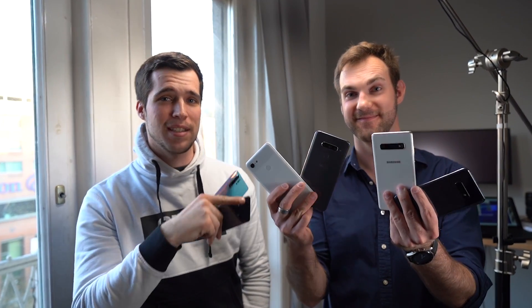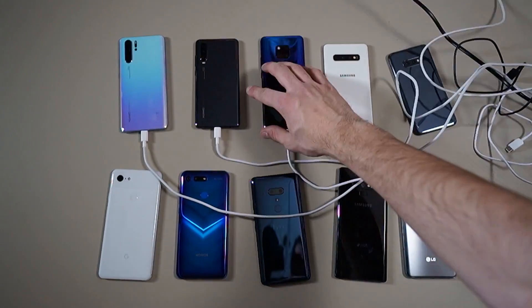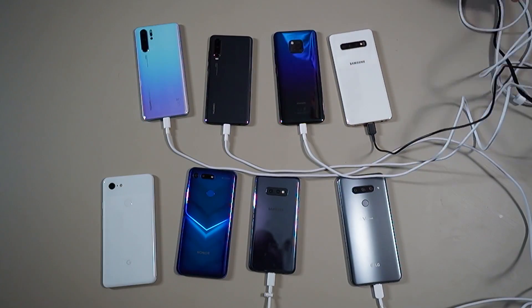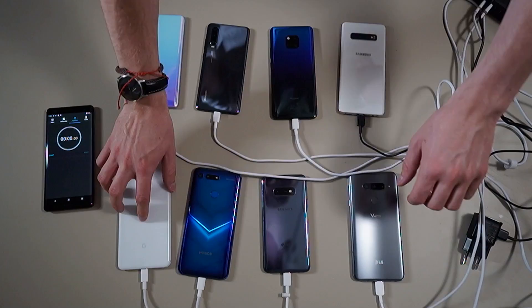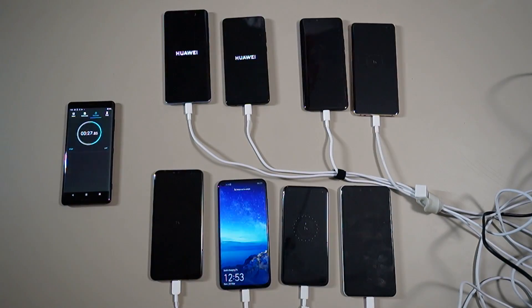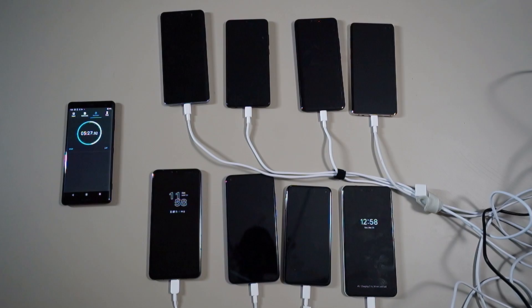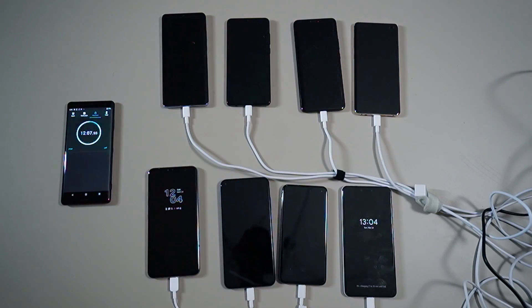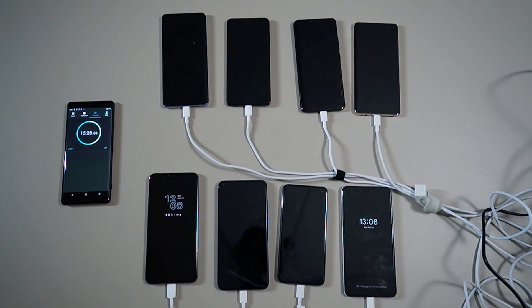Last week I visited Balazs from TechVideo and we wanted to do a 60-minute charging comparison between all the latest flagships. We filmed everything, but I decided not to release it. After the battery comparison, people called me biased and accused me of cheating. So today we're taking a more in-depth look at the S10 Plus and the P30 Pro's charging speeds — the current best flagships you can buy.